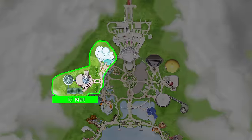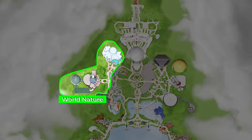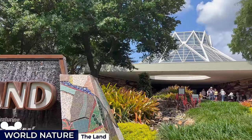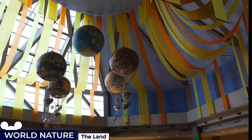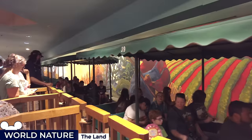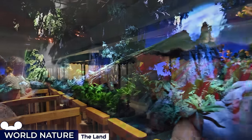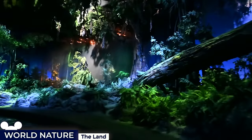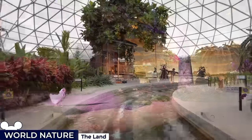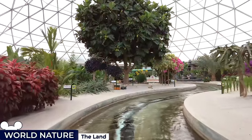To the east of the park is the World Nature Neighbourhood, a tribute to the harmony between humanity and the natural world, which is epitomised inside the Land Pavilion, a bustling atrium crowned by a bright airy canopy. At the heart of the pavilion is the Living with the Land Indoor Boat Ride, where guests glide through various ecosystems, including rainforests and deserts, gaining insight into agricultural advances and sustainable practices, combining education and relaxation.